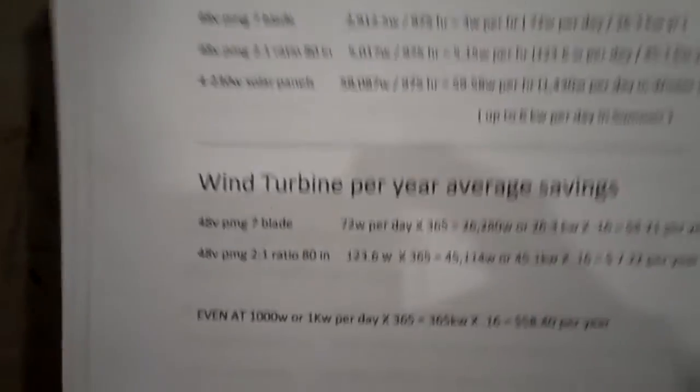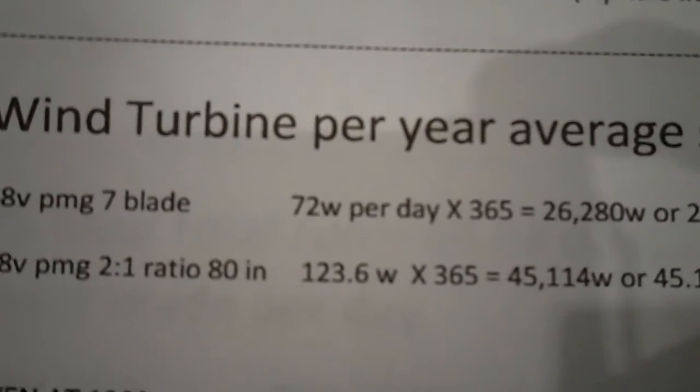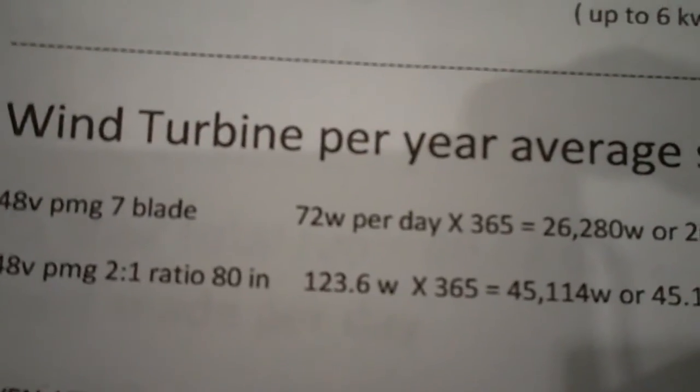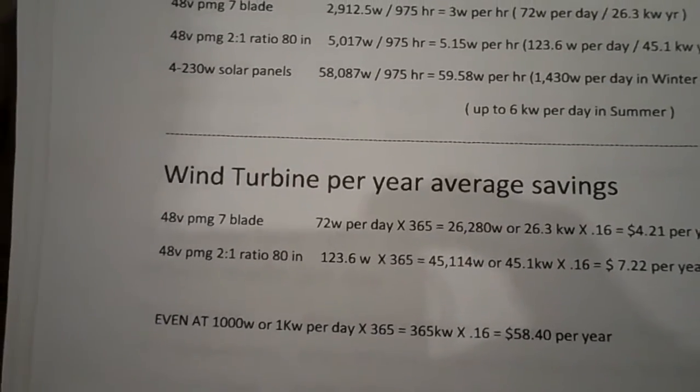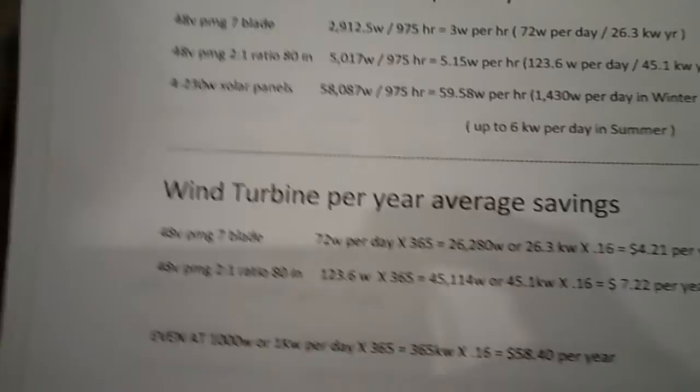You'll also hear people say they're not using a grid tie but charging a battery bank. You might get a little more power into it that way, but remember: if you pull a thousand watts out of a battery bank, you'll probably have to put about 1,400 back in. You're not really going to be able to do that well with a wind turbine making only 72 watts per day on a grid tie.